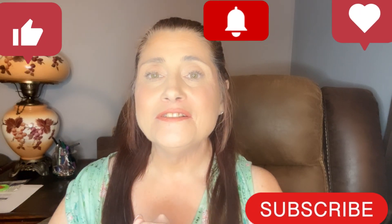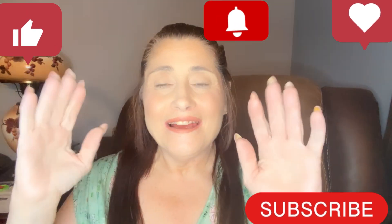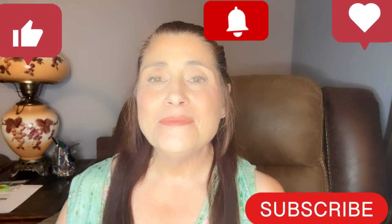Hi everyone and welcome to Positively Kimmy — I am Kimmy! If you are new here, welcome, this is a safe space. And if you're one of my returning subscribers and my besties, hi guys, how are you? I hope you're all having an amazing day. Welcome to Temu Tuesdays!